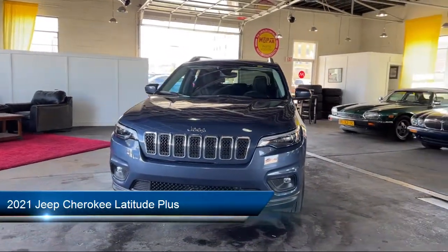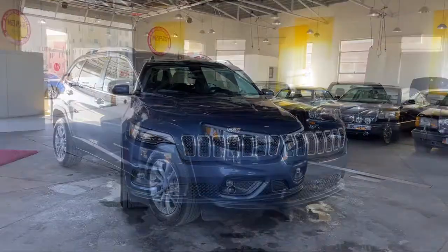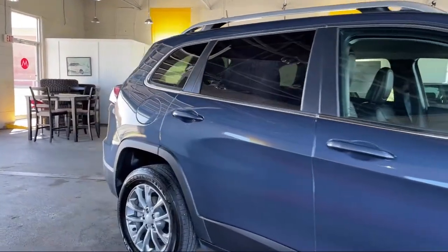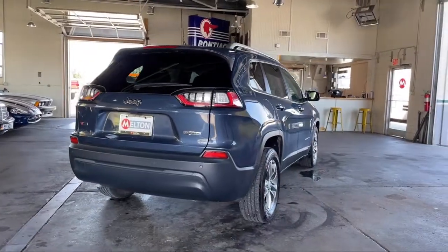It comes equipped with keyless entry, fully automatic headlights, alloy wheels, heated front seats, roof rack, rain-sensitive windshield wipers, tire pressure monitoring system, steering wheel controls, and a rear spoiler.